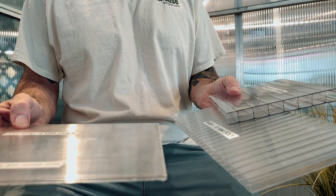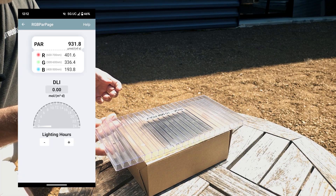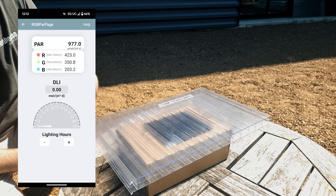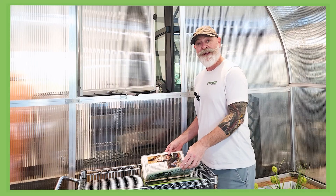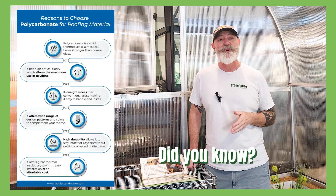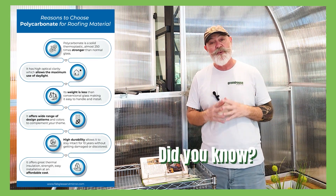We often say that the thicker the material, the less light transmission you get, but in this case that just wasn't true. However, as expected, the thicker 10mm and 16mm polycarbonate panels did show a slight decrease in light transmission, but only about 3%. Did you know that polycarbonate can block harmful UV rays while still allowing beneficial light to pass through, making it a great option for greenhouses?